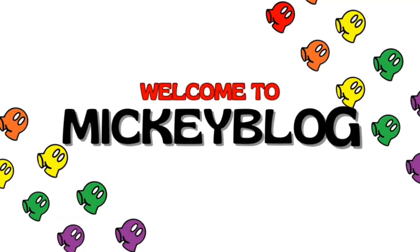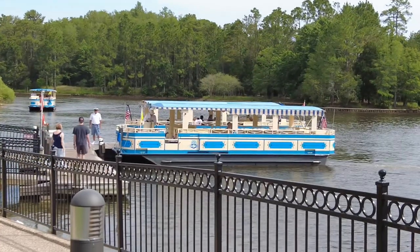Hello from Disney's Port Orleans French Quarter! What's up Mickey Vlog fam, this is Miranda. I am so excited to be here at the French Quarter today to give you a tour in case you ever want to stay here. This is the home of the Mickey beignets, so we will be indulging in those later.